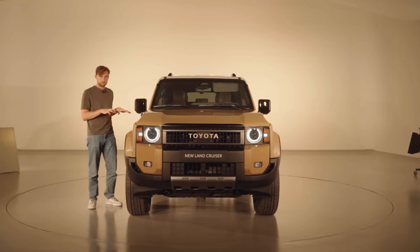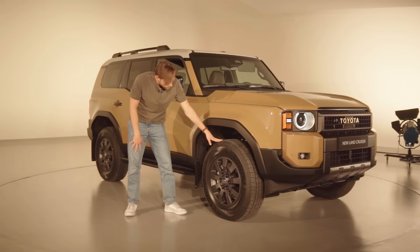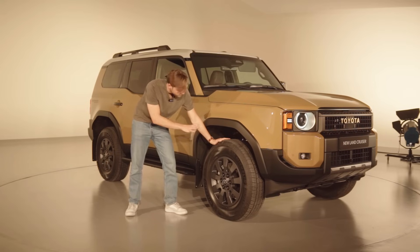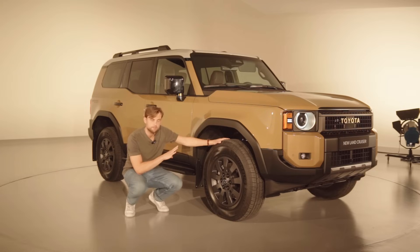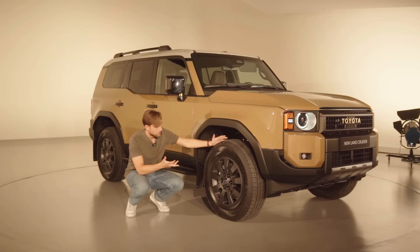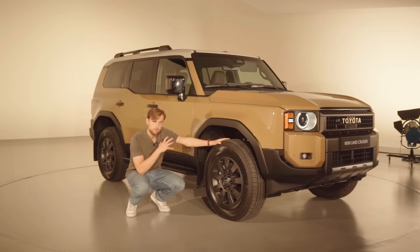I'm going to talk about what's behind the tire, and that is the chassis. It's completely new — a body-on-frame construction that is stiffer and more torque-rigid, flexing less, which is good for both on-road and off-road performance. Toyota has really improved on both with a few key upgrades.